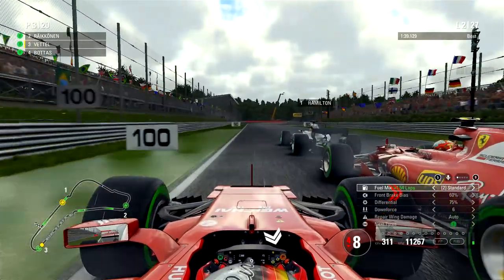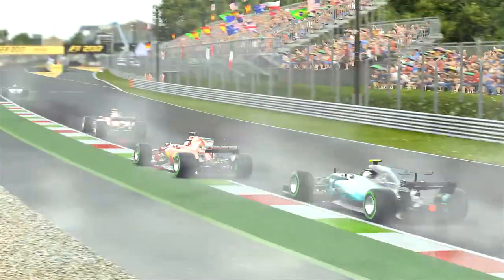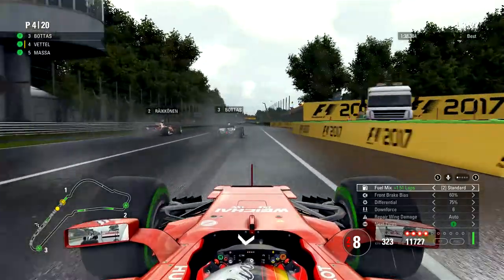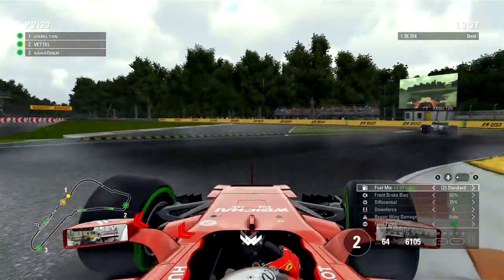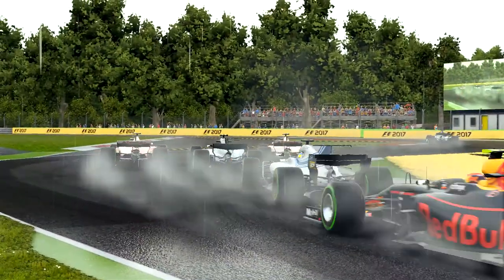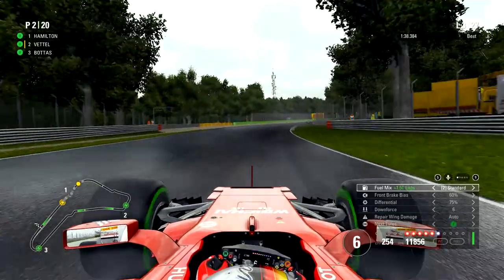Lewis Hamilton gets close as we go into Parabolica — right now I'm just sliding away, don't have any grip. Valtteri Bottas almost crashed into us and now he's going to overtake us on the finish straight. Lewis Hamilton sets the fastest lap time. Bottas and Raikkonen go side by side into turn one — it's three wide with Massa, Kimi Raikkonen and Bottas. That's just carnage. Kimi Raikkonen throws his hand up in frustration — yeah, understandable.